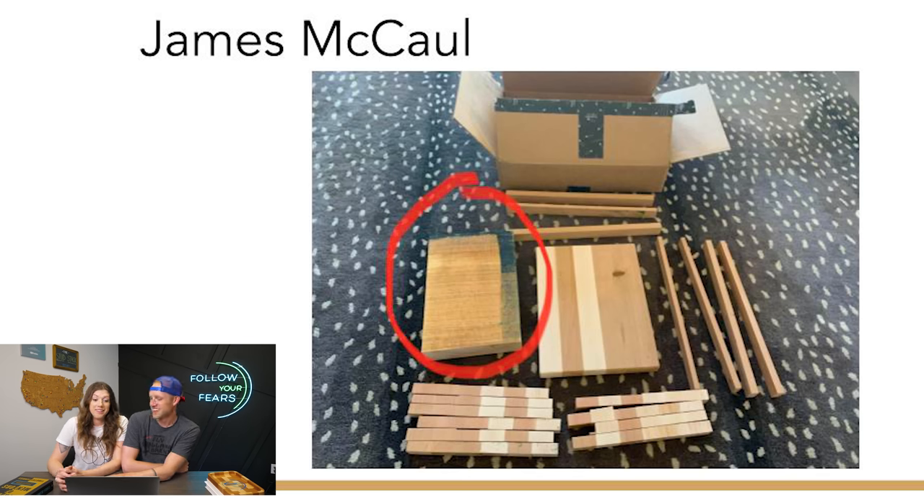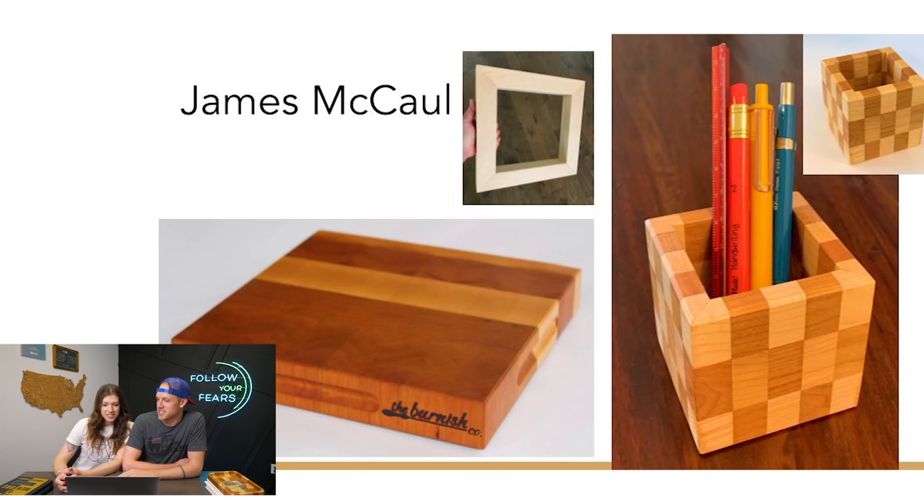He made quite a few projects — three different things. It looks like a frame. He used a lot of the cutting board cutoffs to make this little pencil cup — the checker pattern that the cherry and maple creates looks really cool. Then he glued up a bunch of the other offcuts in a line and made an end-grain cutting board. That's a really nice butcher block. He's got two and a half entries into the contest. That is a very fancy, bougie pen holder. All these things look really nice. Good job, James.